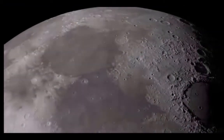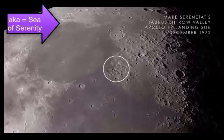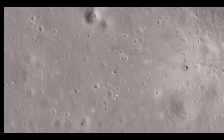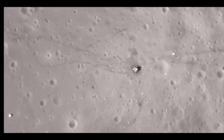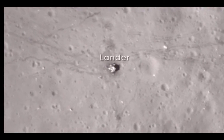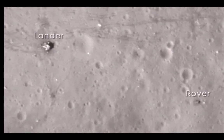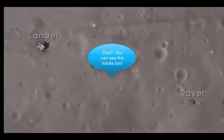Next we arrive at Mare Serenitatis on the near side of the moon. In December of 1972, the crew of Apollo 17 landed in the Taurus-Littrow Valley, marking the last time humans visited the surface of the moon. With images from LRO's narrow angle camera we can clearly see the evidence of that visit — the base of the lunar lander, the lunar rover parked far from the blastoff zone, and the astronaut trails and wheel tracks left on the lunar surface.